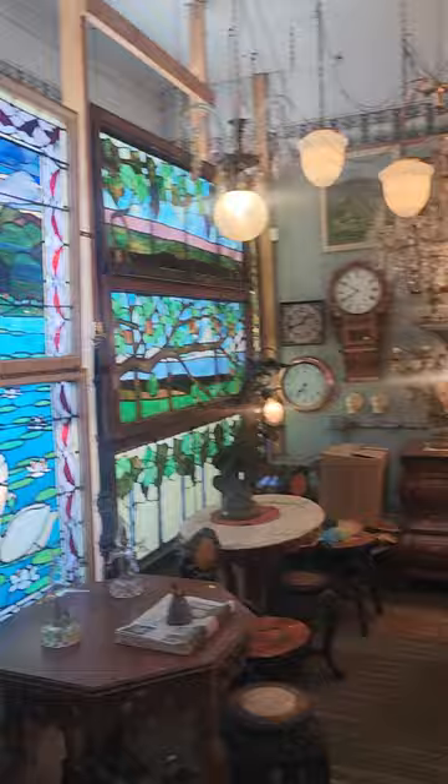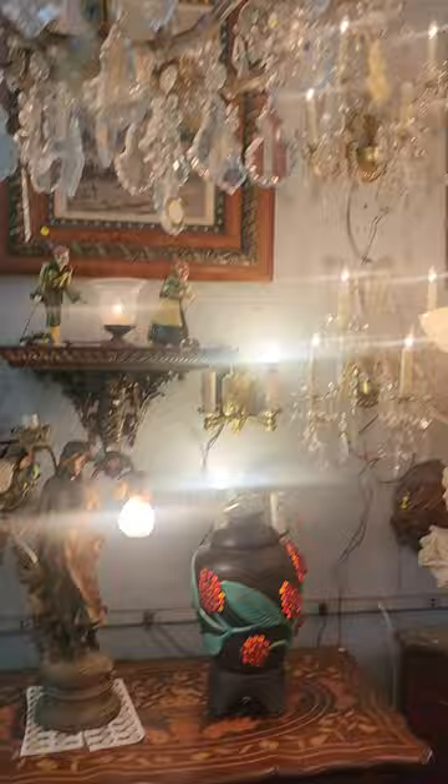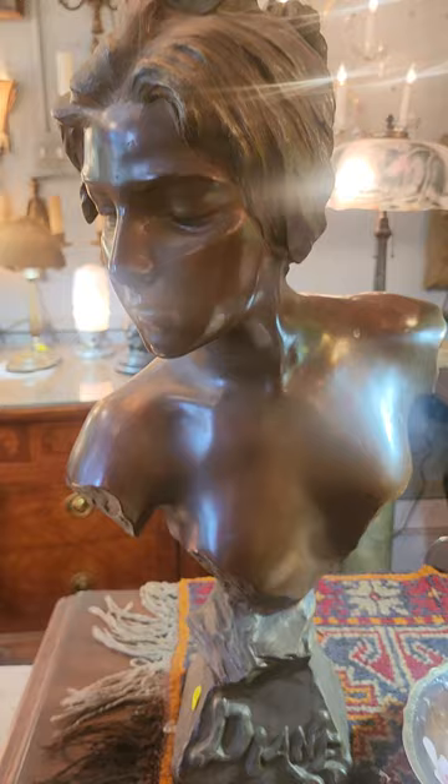Just fantastic. So leaded windows — super cool. And there, a crystal chandelier, check that out. My friend Sahid is right behind us but I don't think Sahid wants to be on camera. And a beautiful Art Nouveau bronze, absolutely beautiful. Another leaded lamp — incredible stuff, just beautiful.